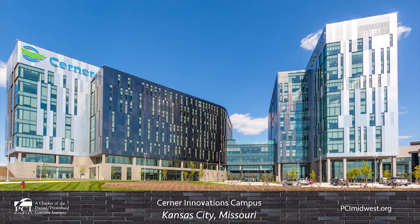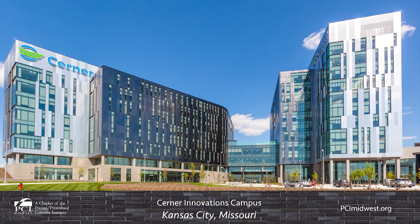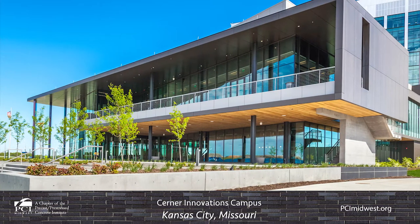Enterprise Precast Concrete is part of the team that built the first two towers of Cerner Innovations corporate campus headquarters, the first phase of what is anticipated to be the largest development in the history of Missouri.